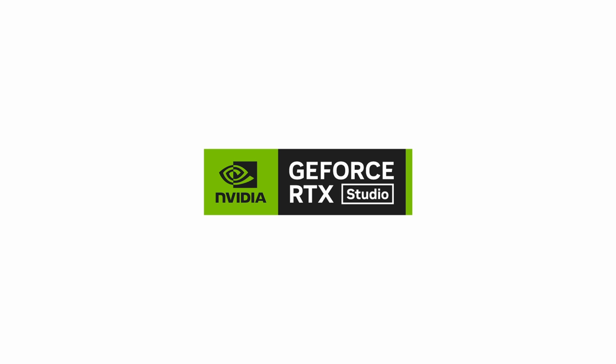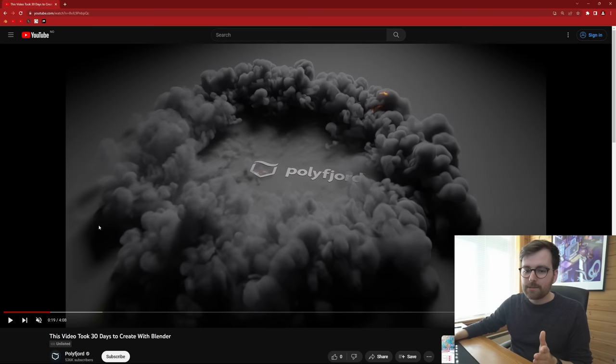This video is sponsored by NVIDIA. Welcome back to my channel. For the past 30 days, I have had full creative freedom — I've just made whatever I want on my computer every day for 30 days. The final video has been posted to YouTube. It's currently unlisted when I'm recording this, but it will be live when you're watching this video. Link in description.